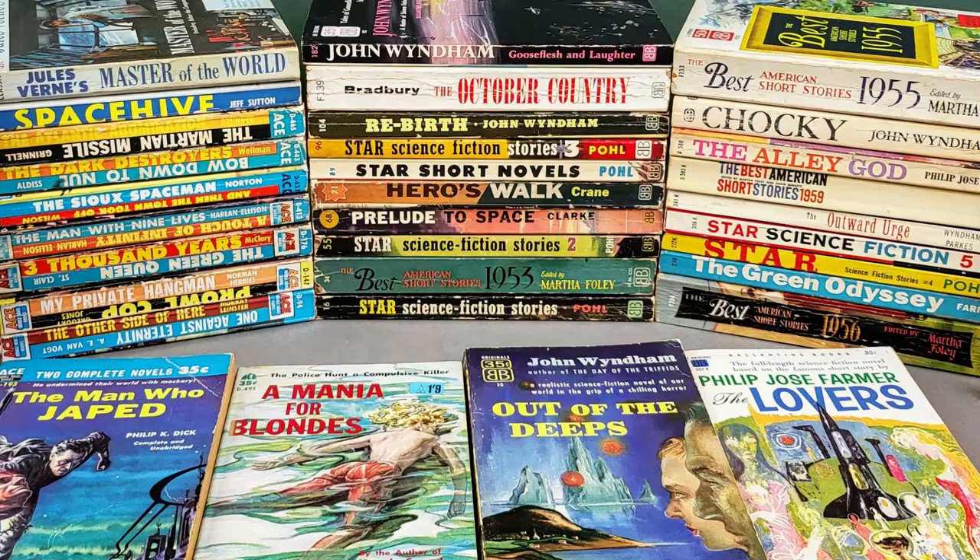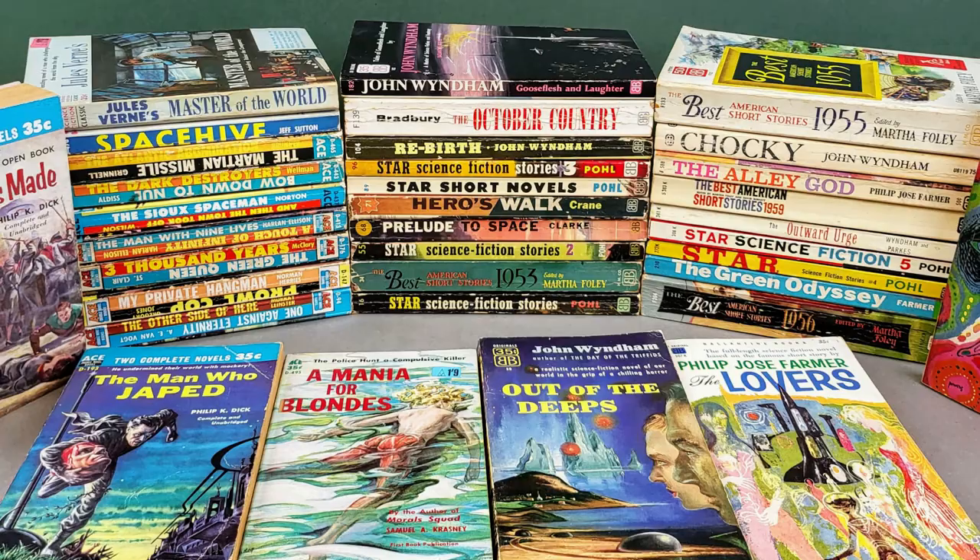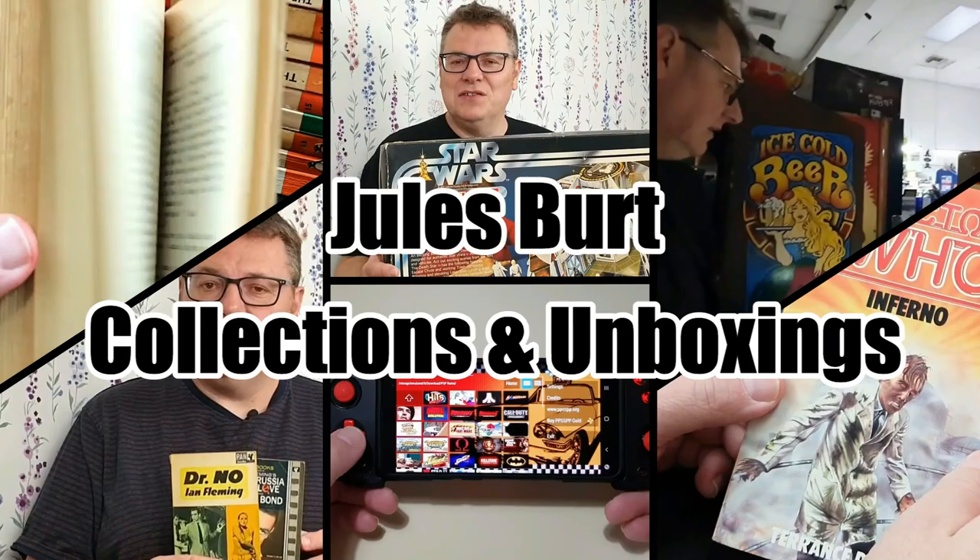Hello and welcome to today's video. This time I'm going to be taking a look through my collection of vintage Ace and Ballantyne paperbacks. I don't have a massive collection but I've got some really nice SF books which I wanted to share with you today, including some lovely Ace doubles. So without further ado, sit back, relax and let's get to it.